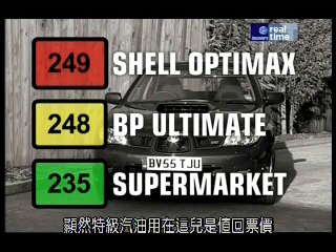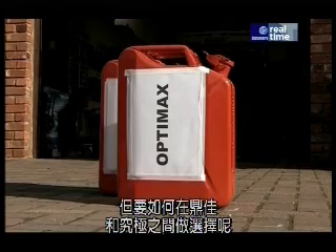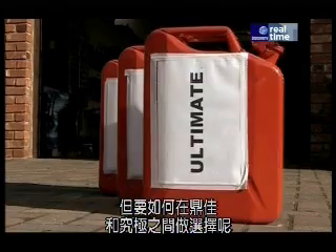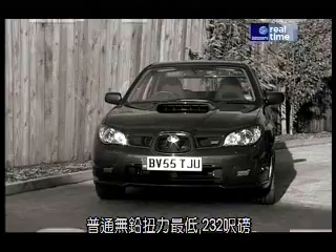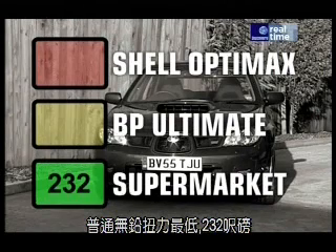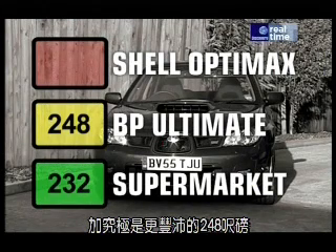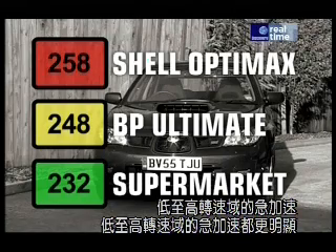So clearly, the fancy fuels here are well worth the extra money. But how to choose between OptiMax and Ultimate? We examined the torque figures to see if they produced a clear winner. Supermarket fuel gave the lowest torque with 232 foot-pounds. Ultimate produced a much healthier 248. But OptiMax was even better, producing 258 — that would result in a more willing engine, happier to accelerate hard from low down in the rev range.